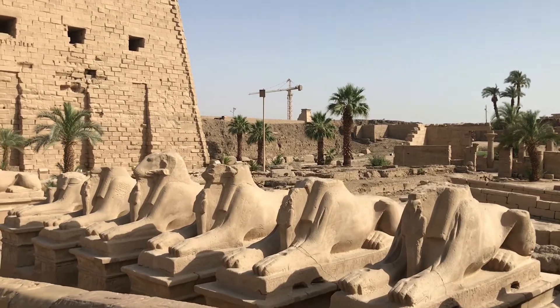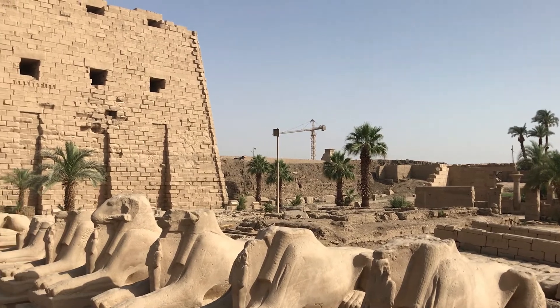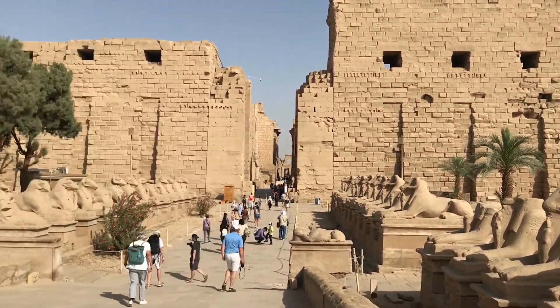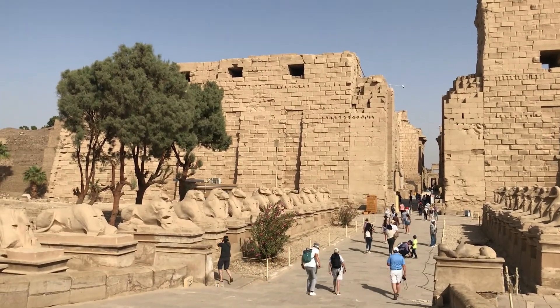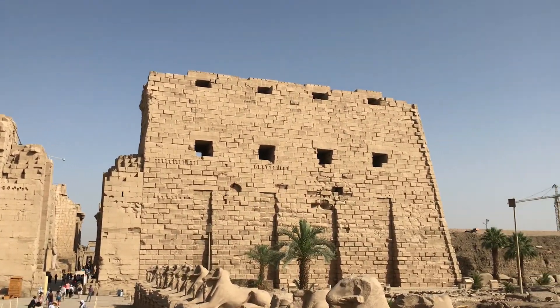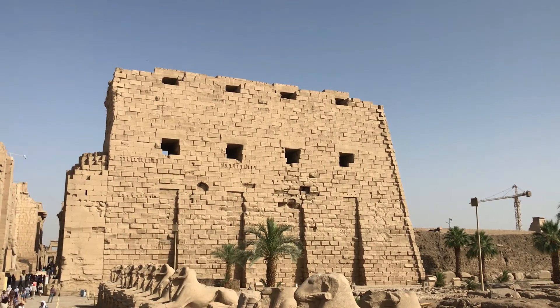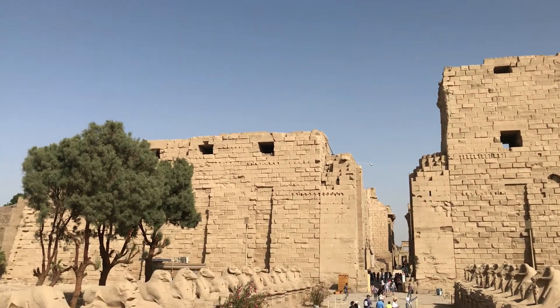And once more, here is an incredible site. This is the temple of Karnak and here we have the sphinxes lined up as this alley leads into the temple complex. Karnak comes from the Arabic word for niche — you can see the holes in the top, they call them niches, and that's what the name comes from.